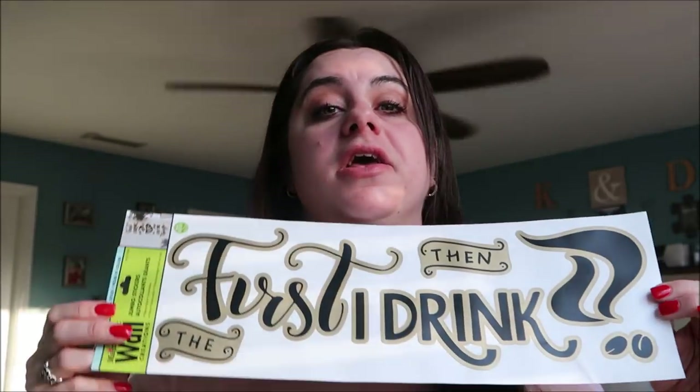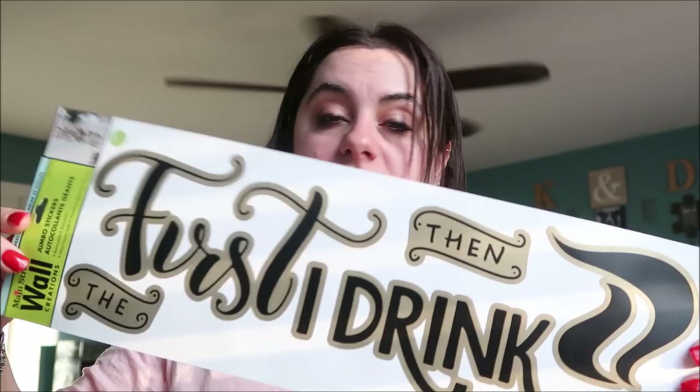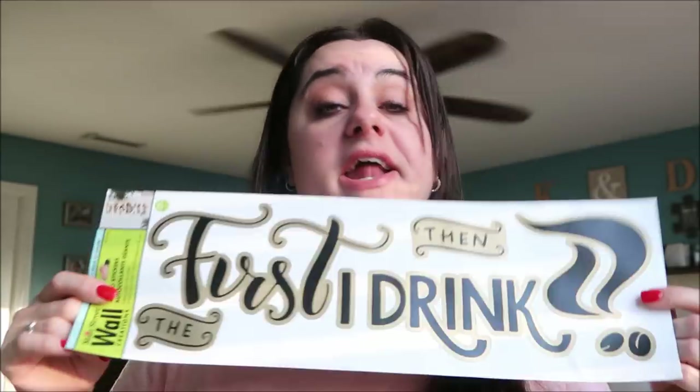I've been hauling this coffee sign like crazy because ever since I showed it the first time, everyone's been asking for it. So every time I see one I pick it up. Madison Pippins just sent me her address so I need to get this out to her — she's been looking for it. It says 'First I drink the coffee and then I do the things.' I love it and it's hung up in my kitchen — probably one of my favorite Dollar Tree signs so far.